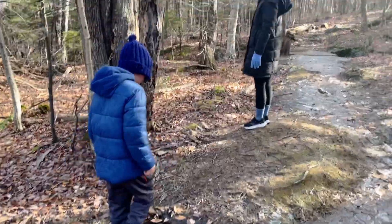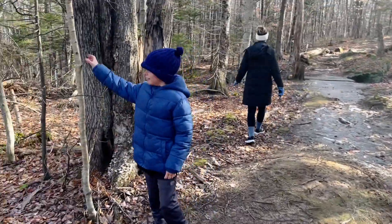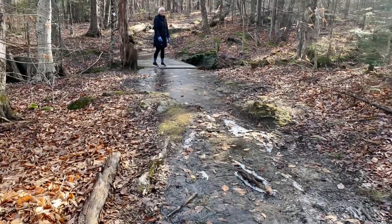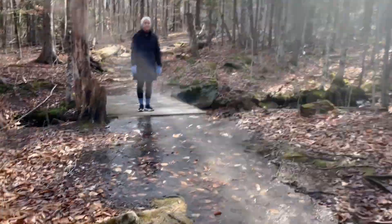Is it solid ice? Look at that, guys — that is like a little natural ice skating rink! Okay, follow Jordan. Look at that!